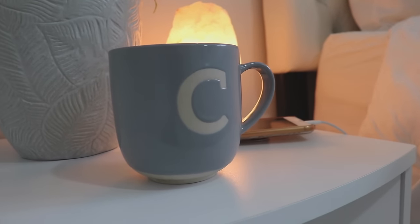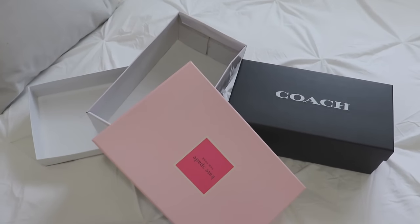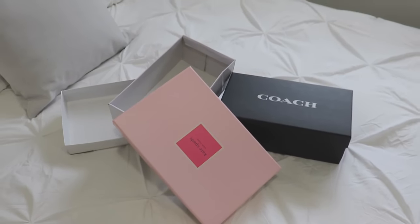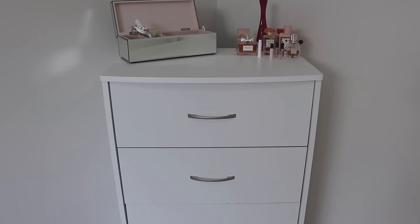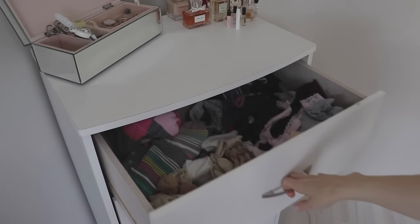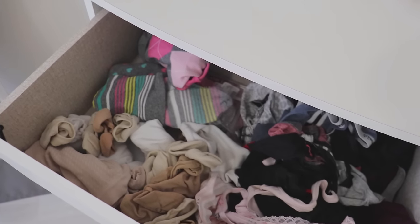Welcome back to my channel. In today's video I am going to be Marie Kondo-ing my underwear drawer. This is probably the messiest, if not the only messy part of my bedroom, and it is long overdue. The top drawer houses my socks as well as what I would consider to be the more comfortable underwear — cotton, breathable things I would wear to work, to the gym, or to bed at night. And as you can see, they are also a complete disaster.